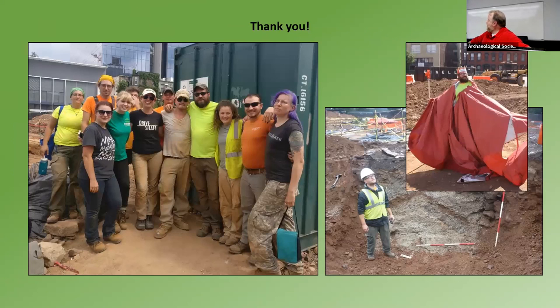Finally, I just wanted to thank a lot of people that worked on this. There's a shot of the crew. Especially Josh Richcoe and Andy Martin, who were the field directors for the work. And that's about it — thank you all for listening. I hope you enjoyed it, and if you have any questions, I'm happy to answer them.